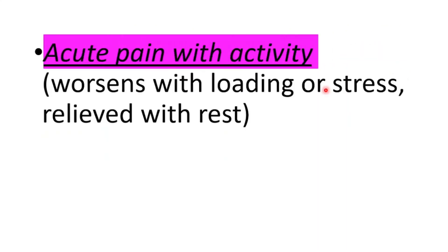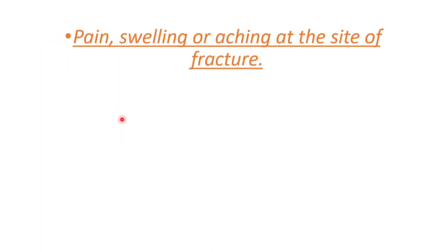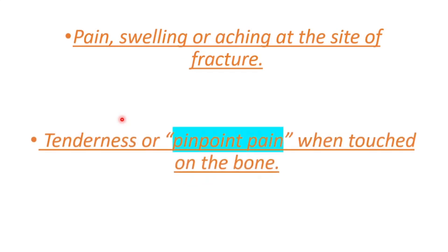Acute pain with the activity is what you're going to see, and it worsens with loading or stress, relieved with rest. Other symptoms you can see are pain, swelling, or bruising at the site of fracture, and tenderness or pinpoint pain when touched on the bone.